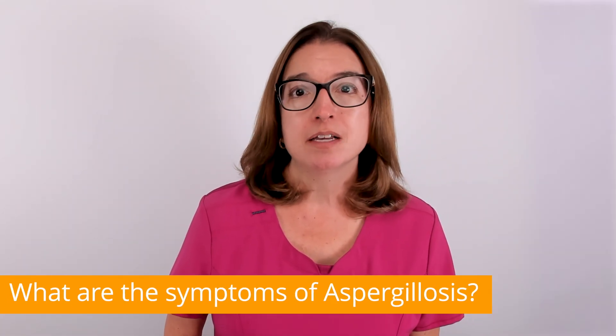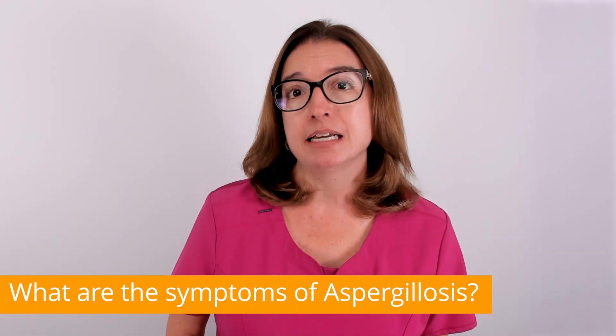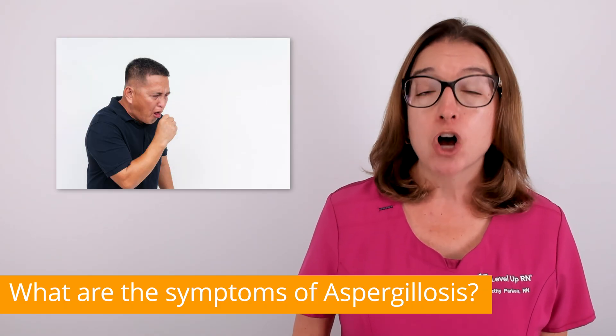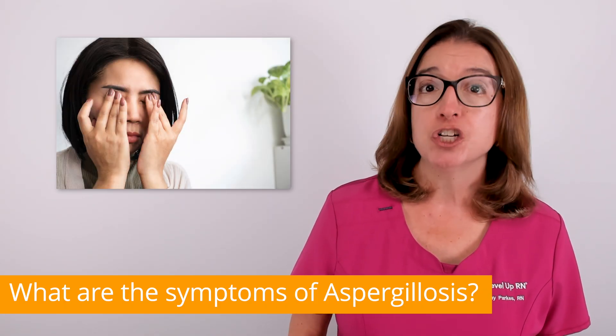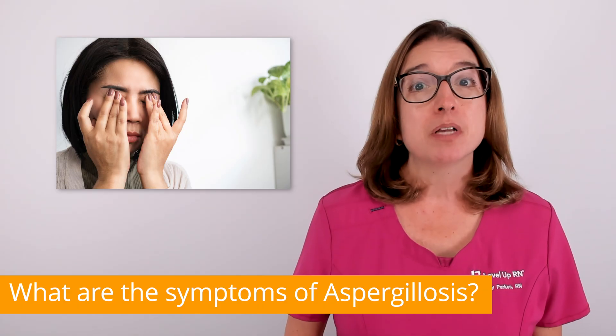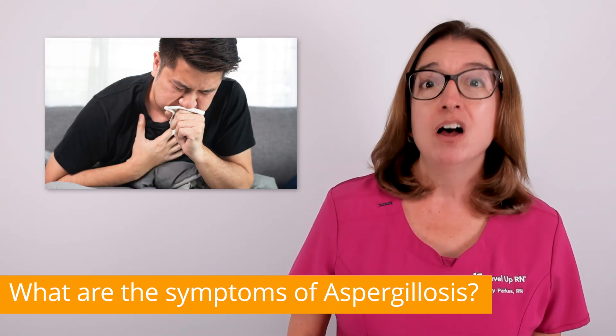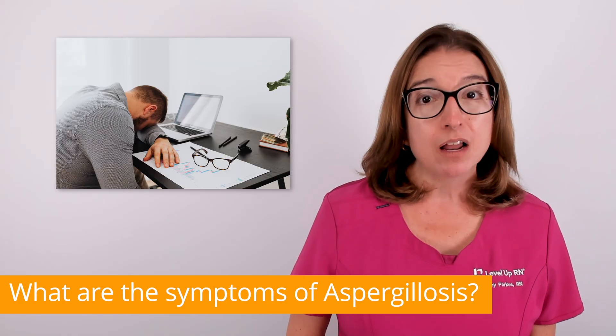Allergic aspergillosis often causes asthma-like symptoms, such as wheezing, shortness of breath, coughing, as well as congestion and a headache. Symptoms of chronic aspergillosis include a chronic cough, coughing up blood, weight loss, and fatigue.